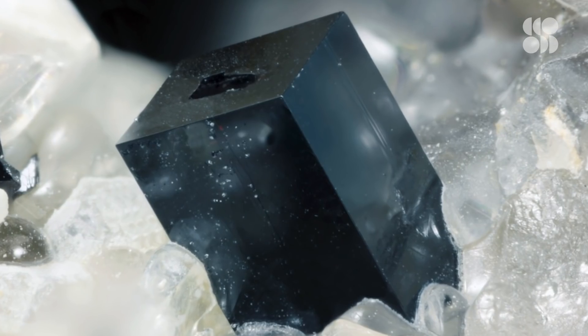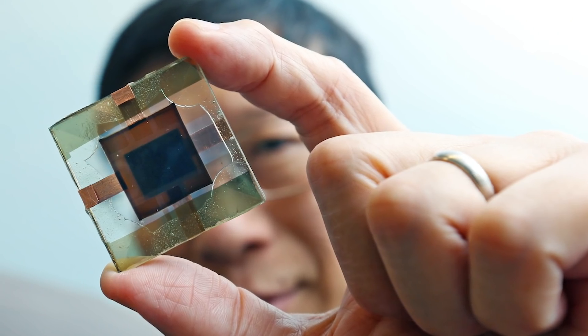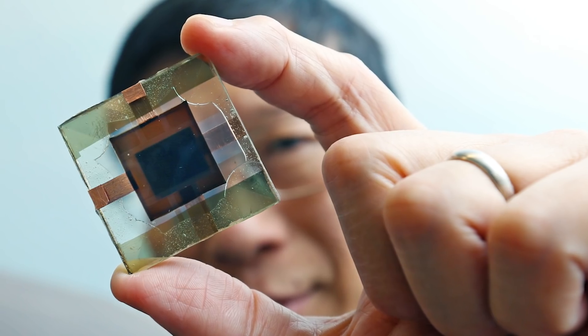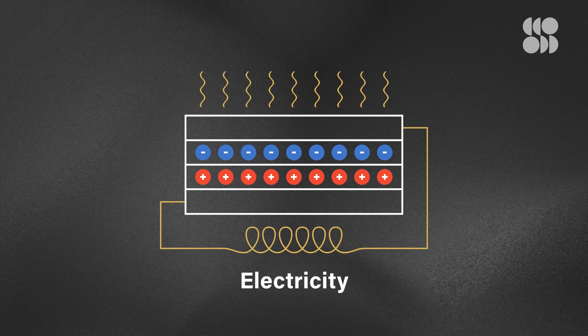Perovskites are a class of materials that have a cube-like and diamond-like crystal structure. Though the first perovskites were discovered more than 180 years ago, they were only applied to solar cells within the last two decades. They work the same way other semiconductor-based solar cells do: light from the sun excites electrons in the material, and those electrons flow to conducting electrodes and generate a current.